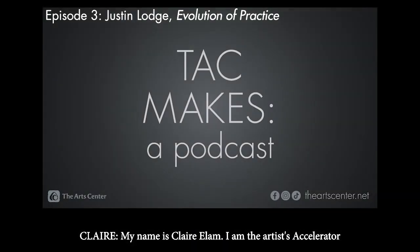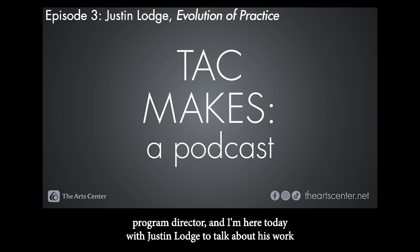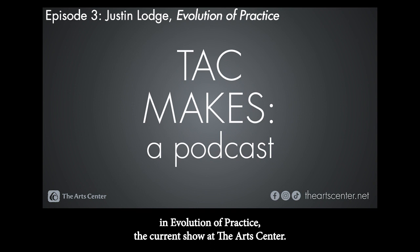My name is Claire Elam. I am the Artist Accelerator Program Director, and I'm here today with Justin Lodge to talk about his work in Evolution of Practice, the current show at the Art Center. Justin, why don't you tell us a little bit about yourself?